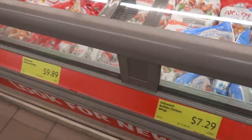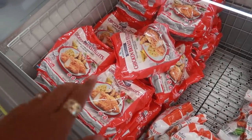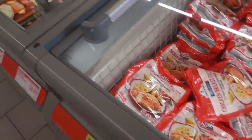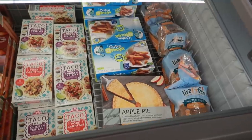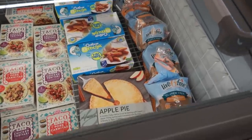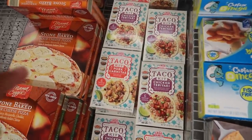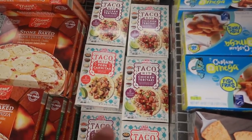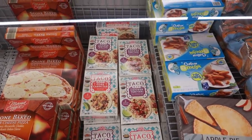I'm hungry right now so those wings are looking really good — I love me some hot wings! The buffalo wings are $7.29, chicken breast fillets are $6.29, and apple pie is also there but I don't see a price.